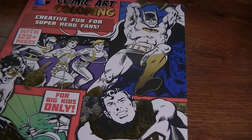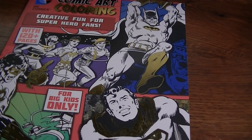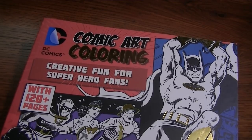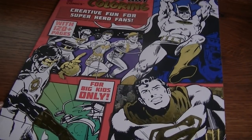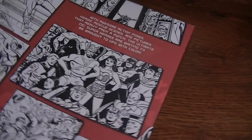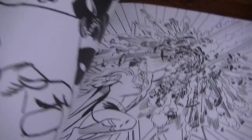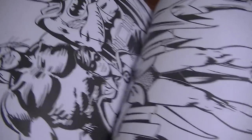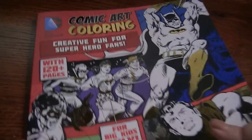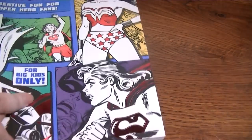These were in the bargain section as you go towards the checkout — you know how they put all those bargain books up there as an impulse buy. This one is Comic Art Coloring by DC Comics — Coloring Fun for the Superhero Fan, 120 pages for big kids only. I believe they were $7.98. These are just scenes from the comics with lots of different stuff in there. It appealed to both of us, and I like the idea of coloring them my own way instead of the traditional way.